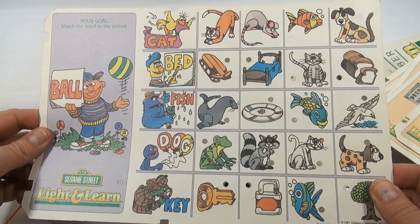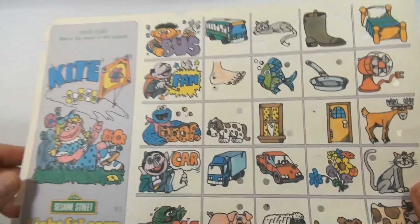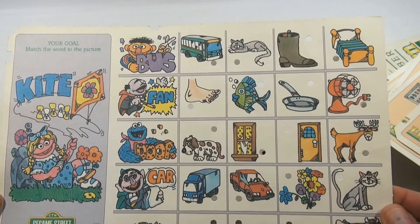The last card: your goal is to match the word to the picture. So, cat — match the word to the picture. Let's leave that one in and try the board. The board is aluminum-sided — like a metal surface — and the batteries are in there.